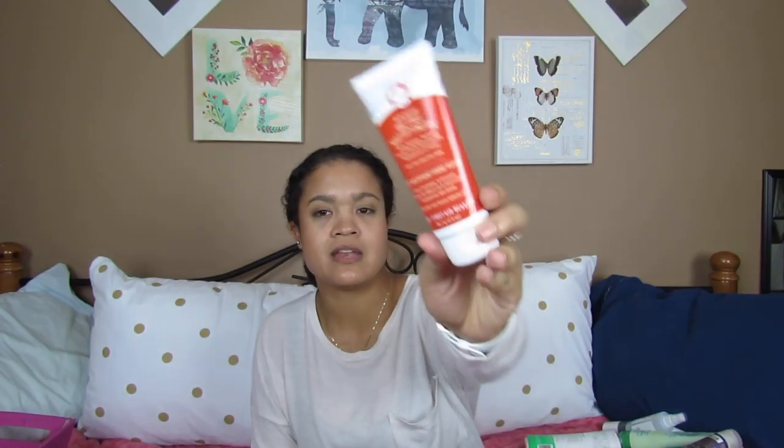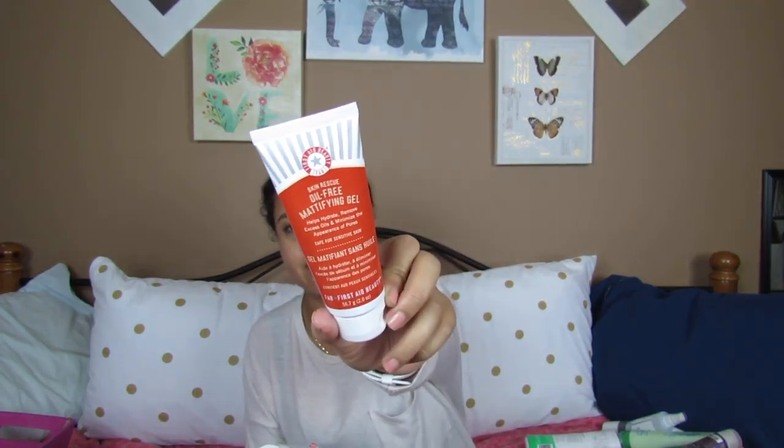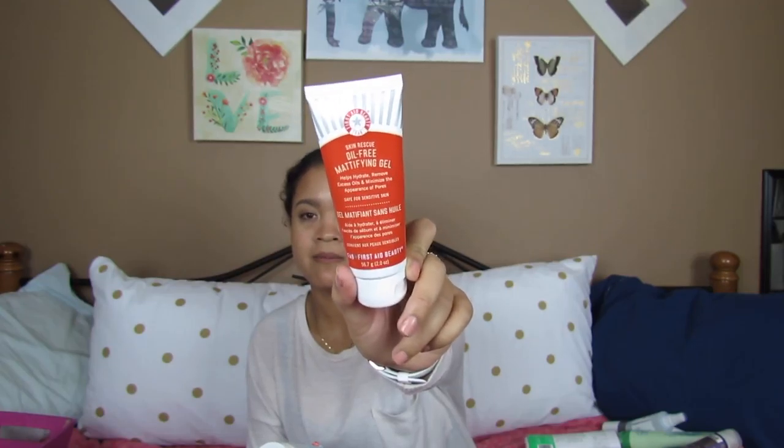The last three things are from First Aid Beauty — and it turns out they are cruelty-free, so I'm super happy about that. The first is the First Aid Beauty Skin Rescue Oil Mattifying Gel. It helps hydrate, remove excess oils, and minimize the appearance of pores, and it's safe for sensitive skin. As long as you're going for mattifying and oil control, definitely pick up the red line — they've got clay masks, an oil control face wash which I have in my shower right now, and it's really good.